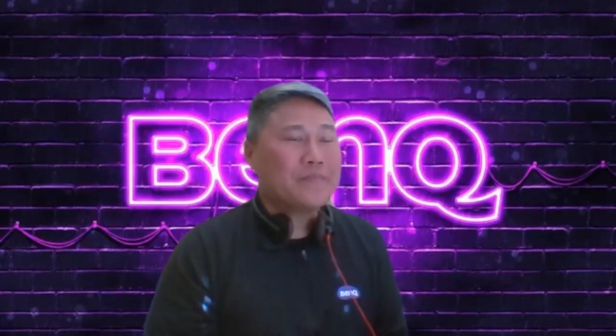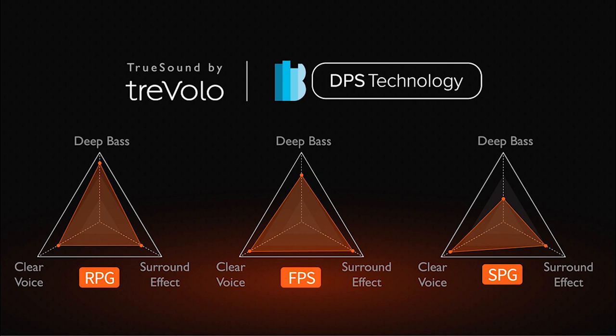For the shooting game FPS mode, it's more about surrounding sound. The audio chip adjusts the settings so that gamers are able to hear if other players are approaching them and can identify which direction they're coming from — directional cues so you can hear people sneaking up around you.